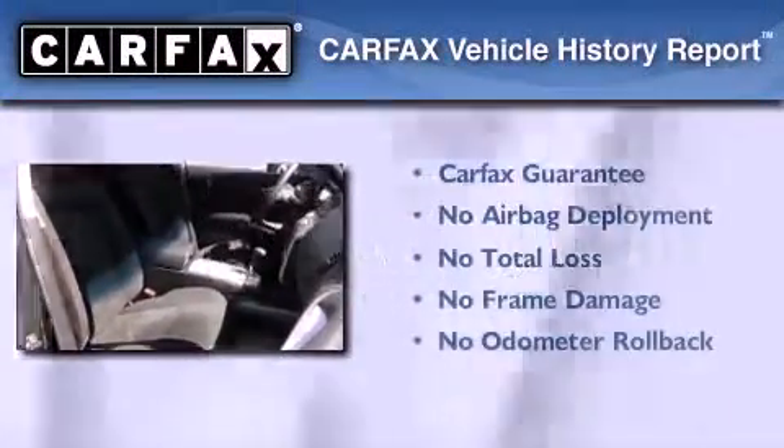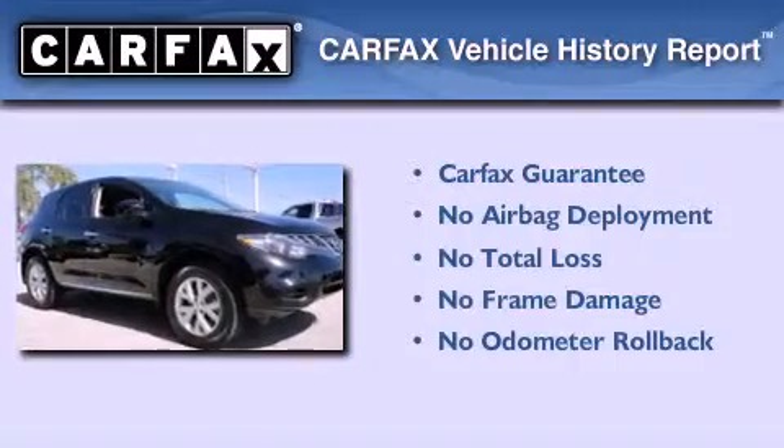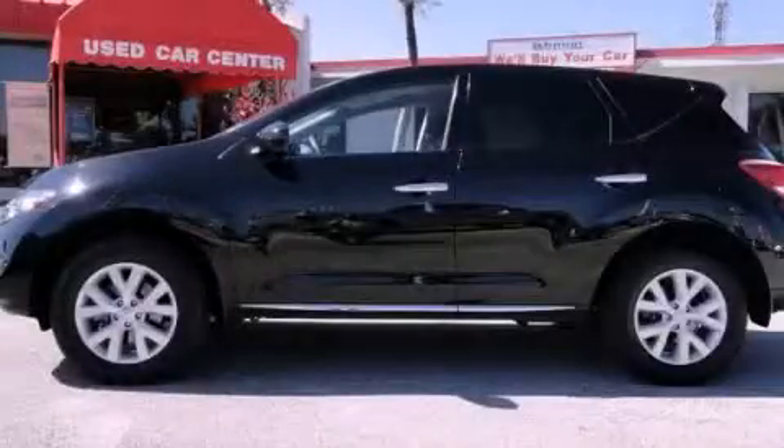This vehicle has fewer than 32,000 miles on the odometer. Not to mention that this crossover qualifies for the Carfax buyback guarantee. Stop by today and test drive this vehicle for yourself.